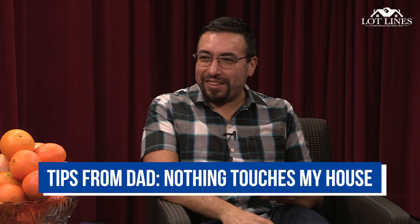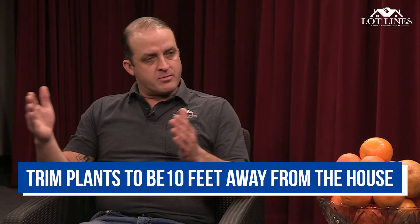My dad always said he doesn't want anything to touch his house — leaning up against it. Are there any tips around that? Absolutely. We always want to stress to homeowners to trim any vegetation, bushes, and trees away from your house. Those can create a lot of problems. The standard is 10 feet away from your house.